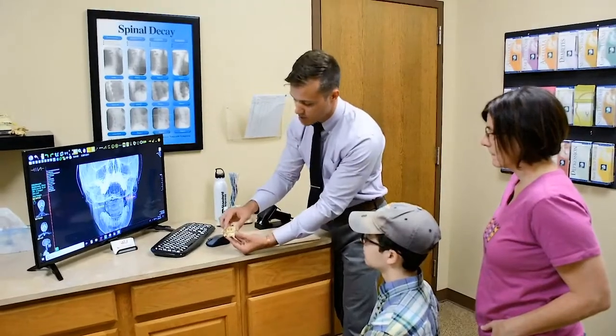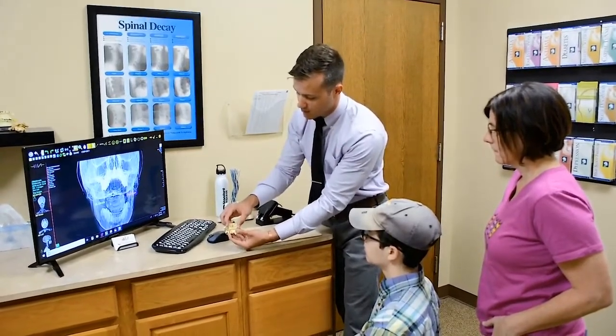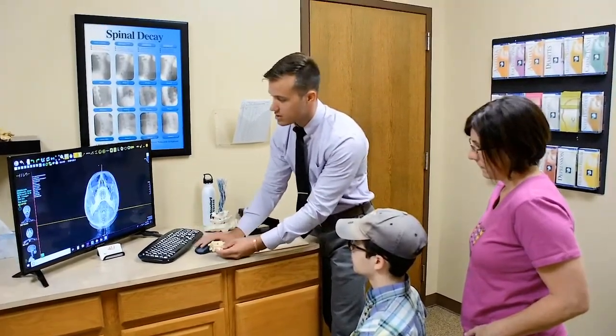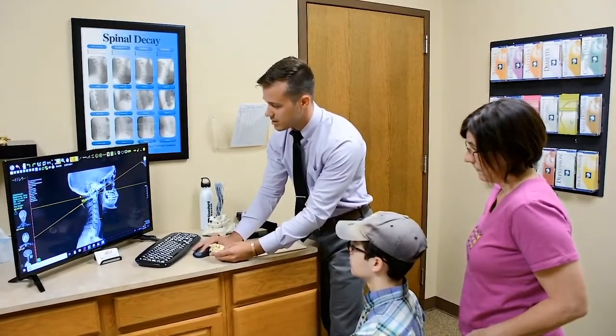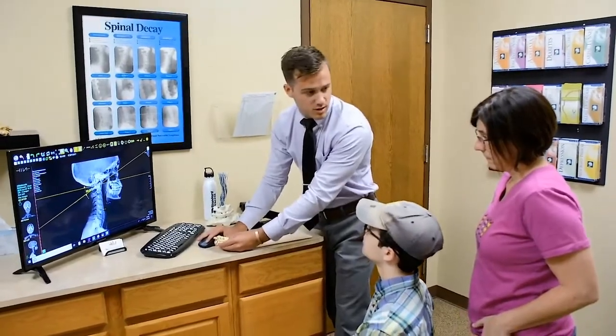What's happened is that top bone has dropped down and shifted off to the right. Over time, what's going to happen is we're going to start getting this curve back to normal, decreasing and stopping this degeneration process.